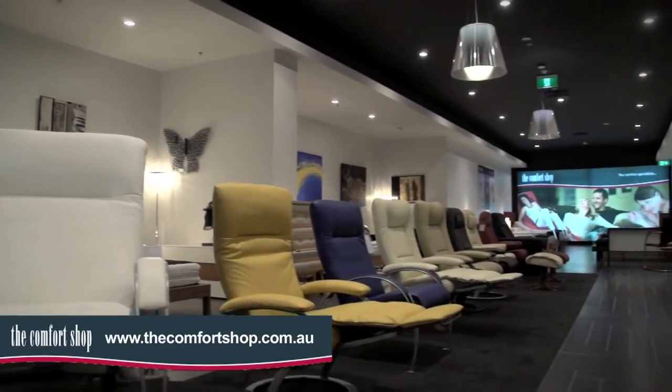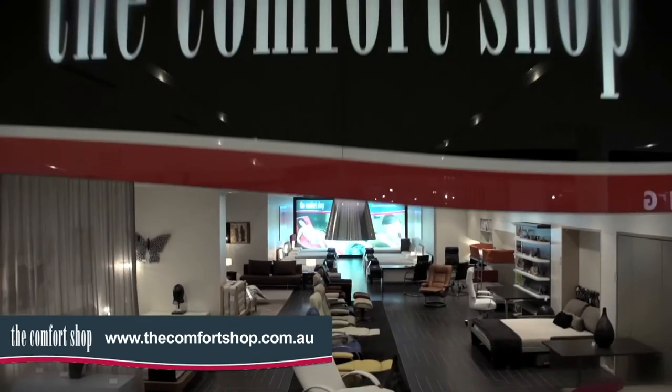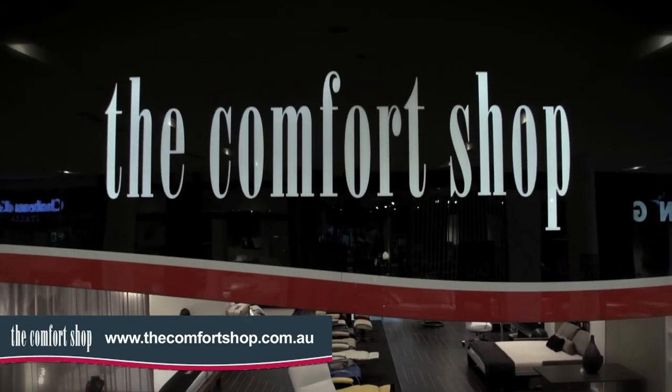You can browse the website to check out the entire recliner chair range or visit one of our stores to experience the comfort for yourself.